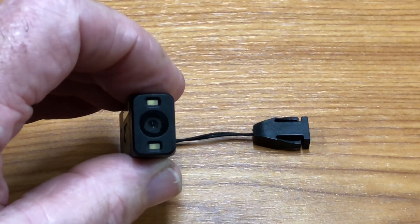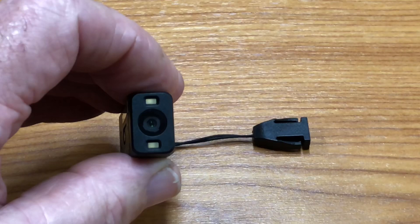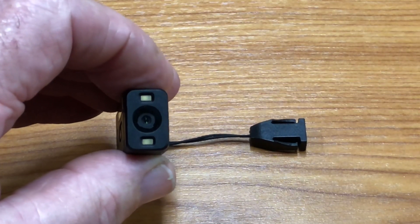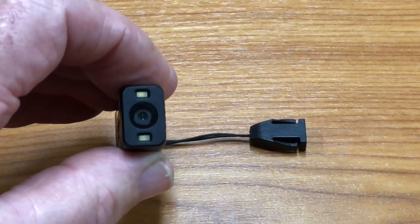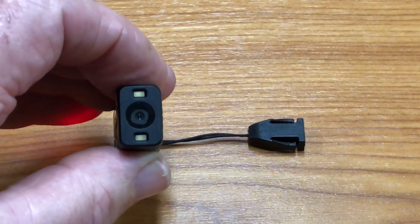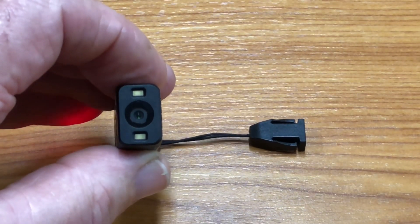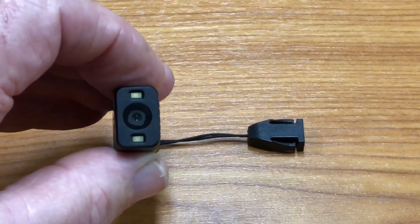This is the camera end and you can see the cameras in the middle. Either side, top and bottom, there are two little LED lights. Those LED lights work automatically, so if you're in a darkened room those lights will automatically come on, so that when the camera takes a snap of any text the lights will just flash on for that particular moment.